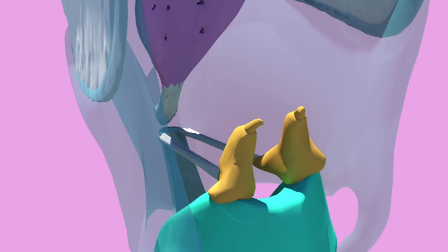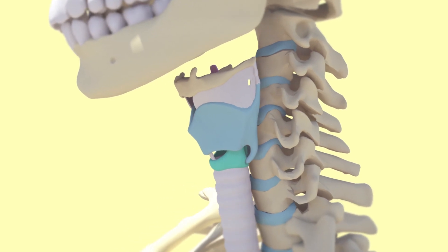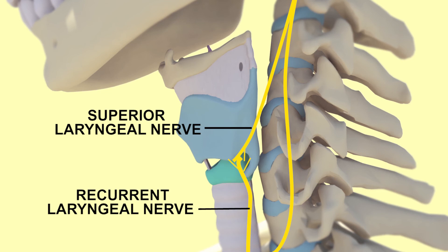There are too many muscles in the larynx to go into in this video, however it is important to know that they all function to tense, relax, adduct, or abduct the vocal cords. They are all skeletal muscle and are all supplied by the vagus nerve, specifically the recurrent laryngeal branch. The exception to this is the cricothyroid muscles, which are supplied by the superior laryngeal nerve.